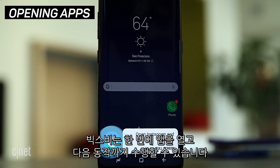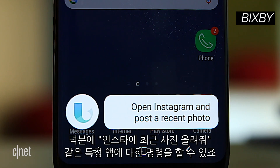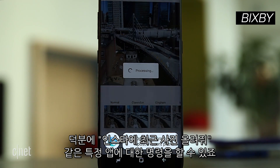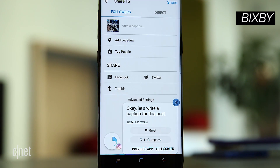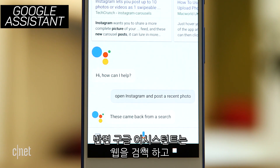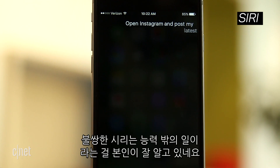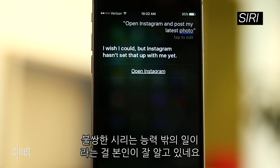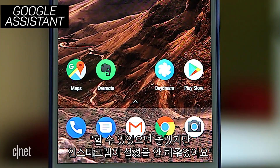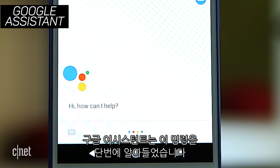Bixby lets you open an app and perform an action in one go, so you can say app-specific commands like 'open Instagram and post a recent photo.' Let's write a caption for this post. Looks like Google Assistant is searching the web. And poor old Siri knows she can do more — 'I wish I could, but Instagram hasn't set that up with me yet.' Google Assistant does this first time.